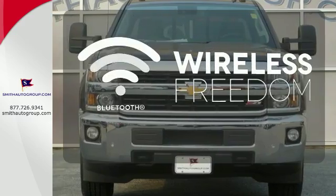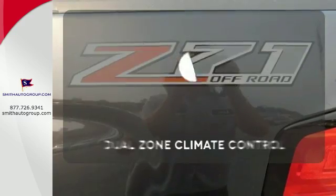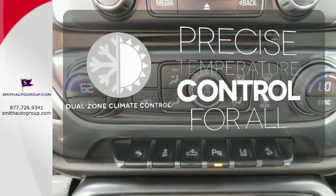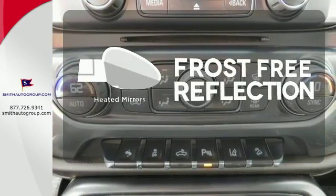You don't have to put your life on hold when you have Bluetooth. No one will complain about the temperature with the dual zone climate control. Say goodbye to the frost and never leave your car with the heated mirrors.